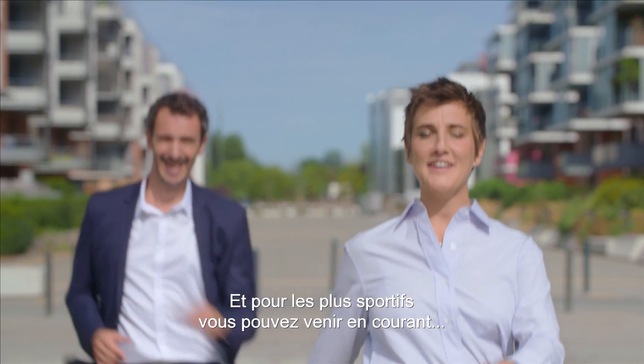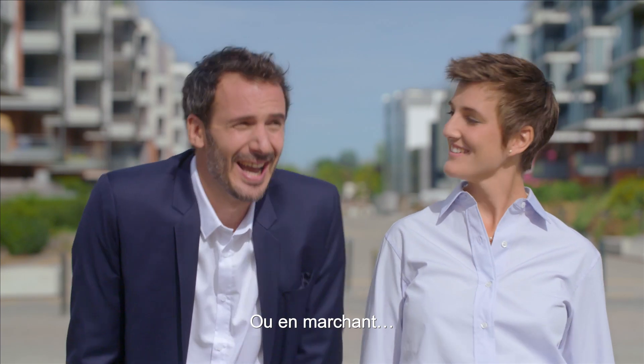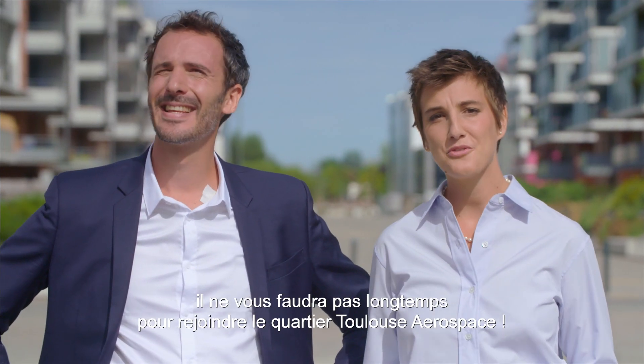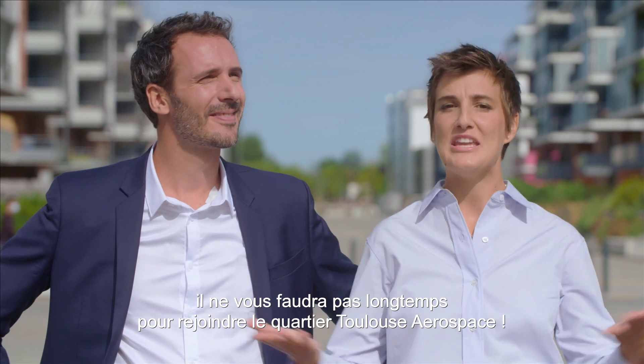And if you're really fit, you can run or walk. So wherever you're coming from, you can get to the Toulouse Aerospace District in no time.